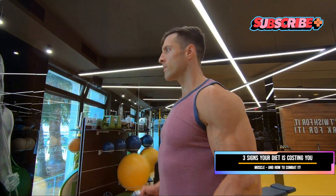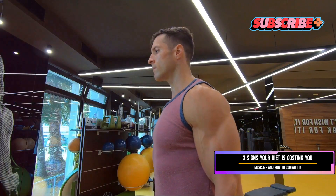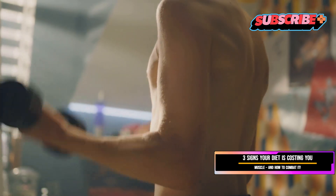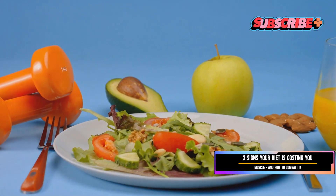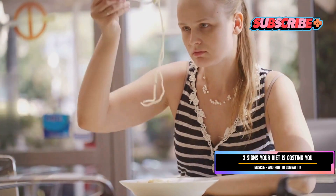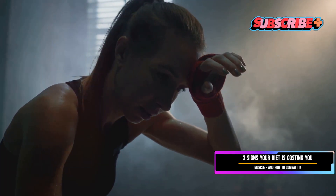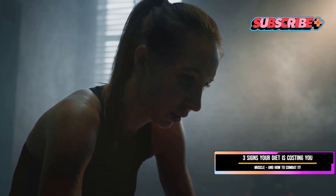To repair and rebuild muscle fibers, your body needs a steady supply of amino acids — the building blocks of protein. Without enough protein, your body can't keep up with the demands of your workouts, leading to prolonged muscle soreness, decreased strength, and a higher risk of injury. In severe cases, it can even lead to muscle loss. Carbohydrates are also crucial, serving as your body's primary source of energy, especially during high-intensity exercise. When carbohydrate stores are depleted, you'll feel sluggish and weak.